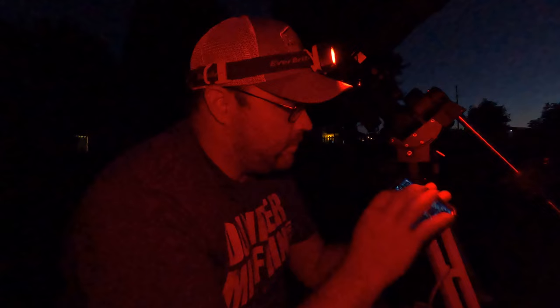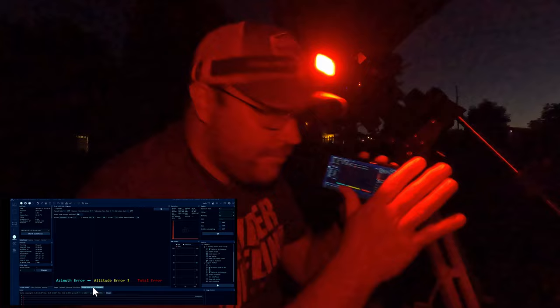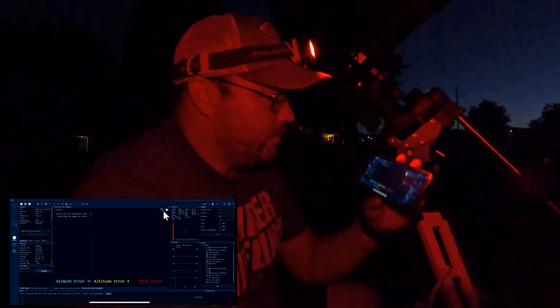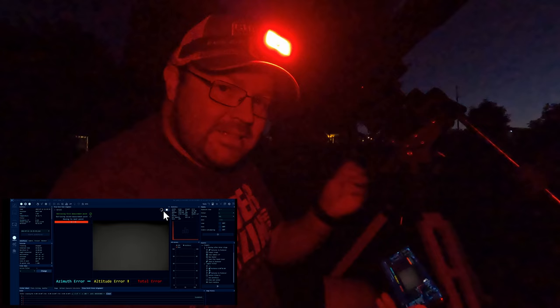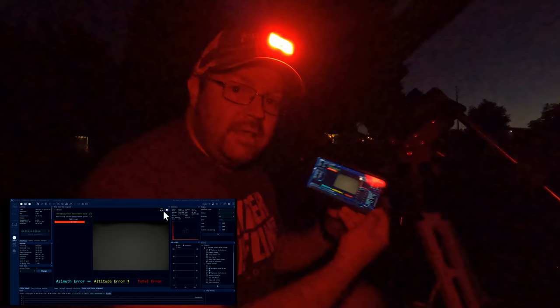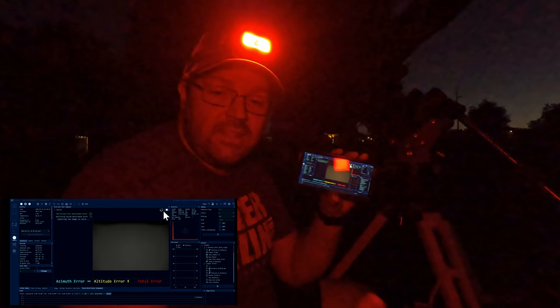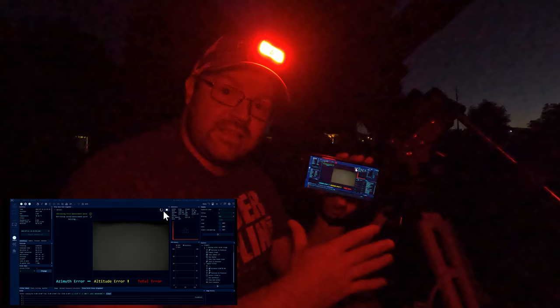We're going to press play and see what happens. You can actually see the telescope mount completely moving. Once it stops it'll take another exposure, plate solve, then move once more to triangulate the amount of change — that way it'll be able to determine exactly how far off it is with regards to alignment. That's when we'll start making manual adjustments while the software tells us how far left, right, up, and down to make our corrections.